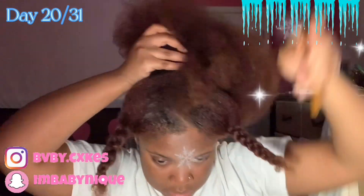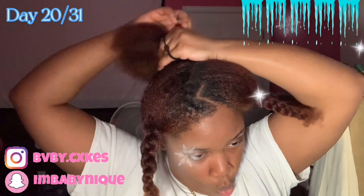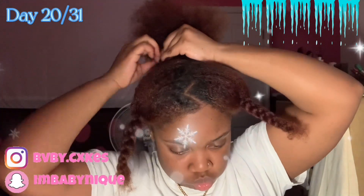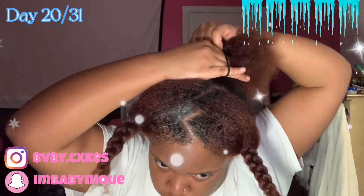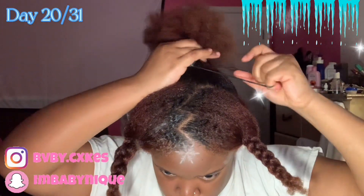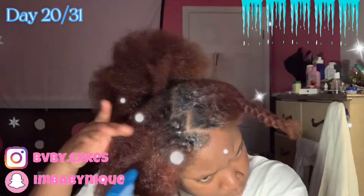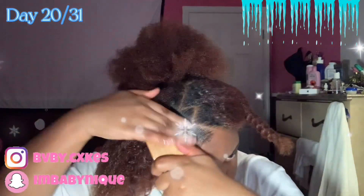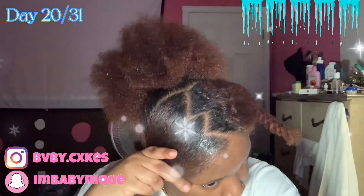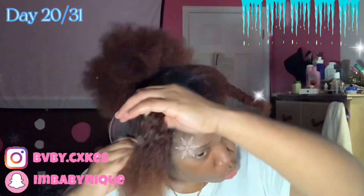Y'all remember when my little sister parted my hair in the back? I put that in a scrunchie because we're gonna save that part for later. But right now I'm putting my hair that I am not styling, technically, in a puffball.